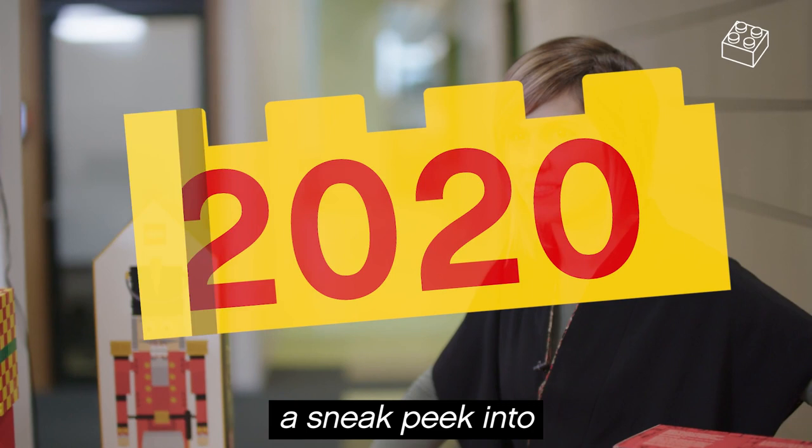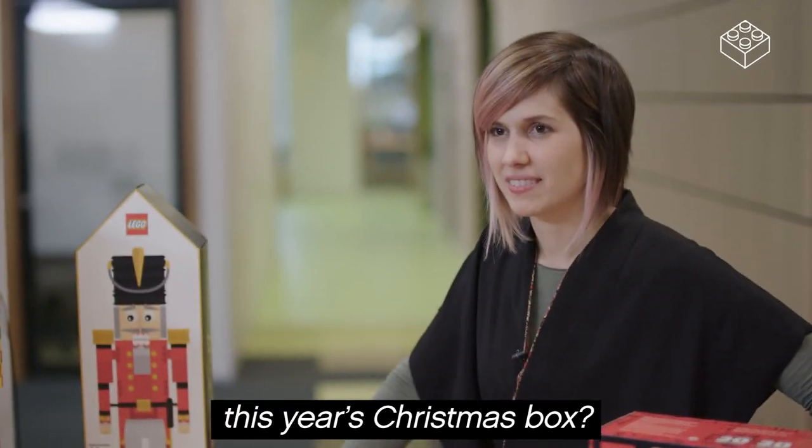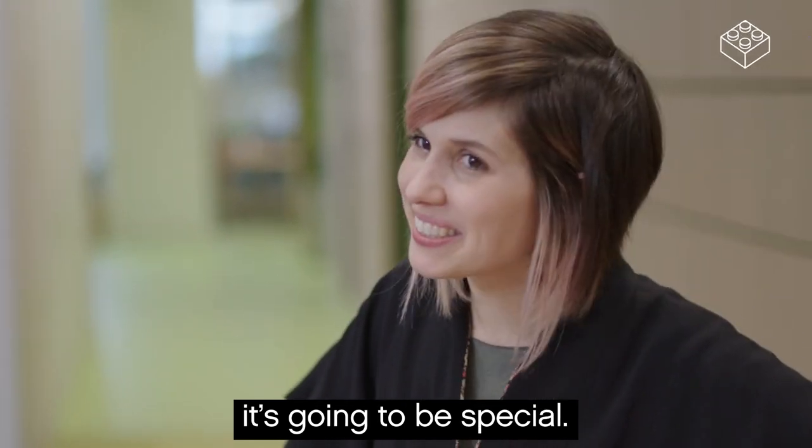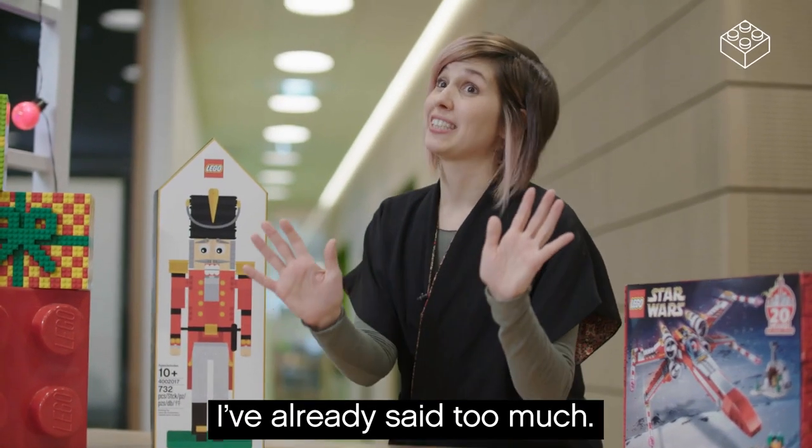Maybe can we have a sneak peek into this year's Christmas box? It's going to be exciting. It's going to be special. I've already said too much.